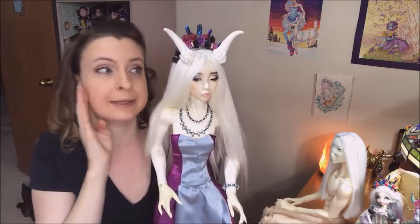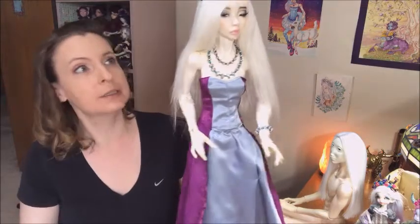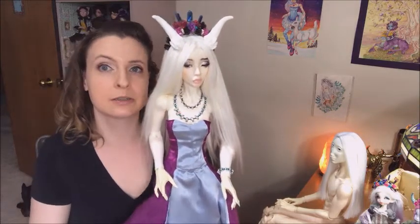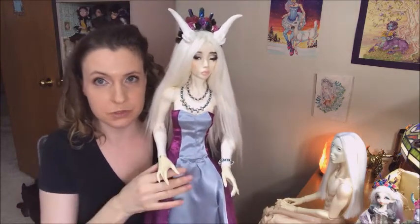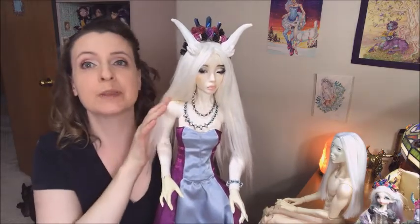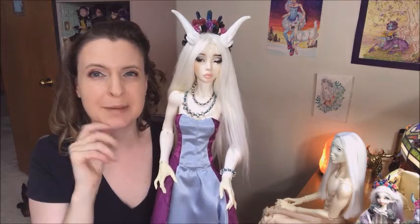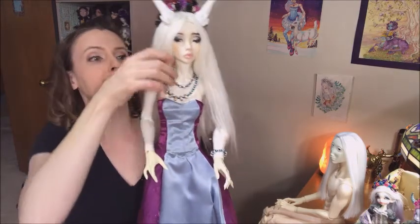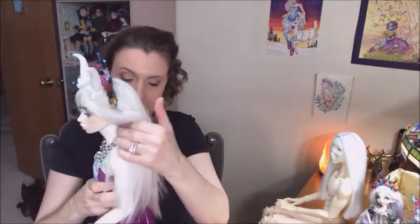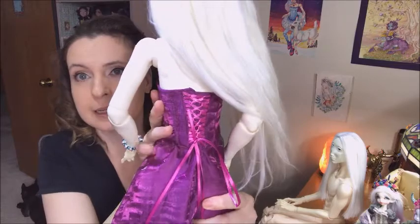I highly recommend this wig. It's gorgeous. And Alondria is not a small doll - she's probably pushing 70 centimeters with the long legs and long torso. The dress she's wearing is one I just made for her a week or so ago. I'm not loving it overall, but the back turned out really pretty. I'm really liking this closure technique - I really like how the back turned out.